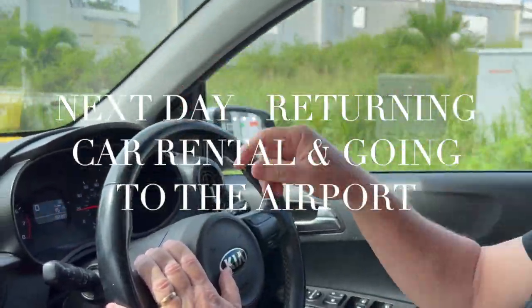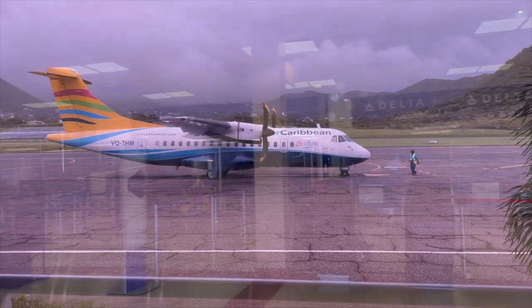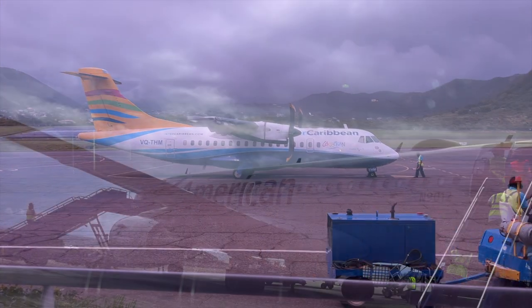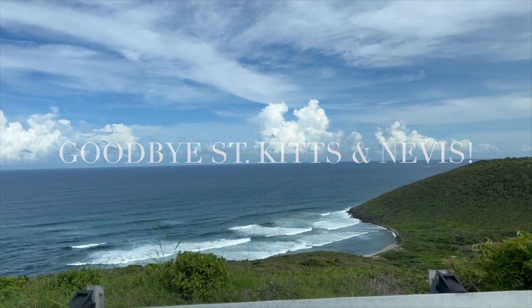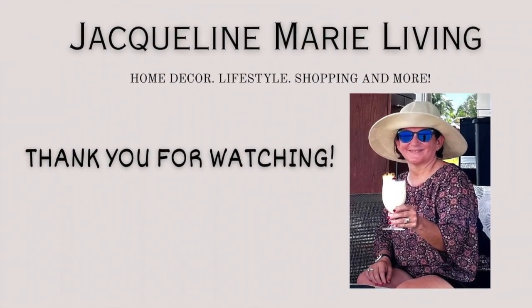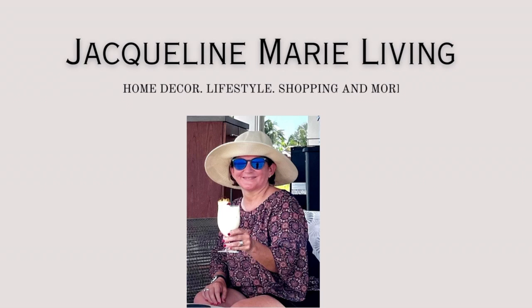It is Friday and it's our last day in St. Kitts. Today we are going to drive to return the car and then drive to the airport. We are already at the airport, flying first to Miami and then to Boston. It was a wonderful week in this beautiful Caribbean island. Thank you so much for coming with me on this cozy fall getaway. If you liked this video, please subscribe and give a big thumbs up. I'm Jacqueline Marie and I hope to see you next time on Jacqueline Marie Living — have a fantastic week!